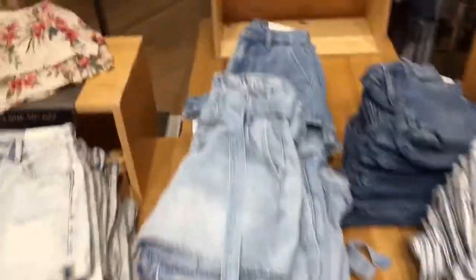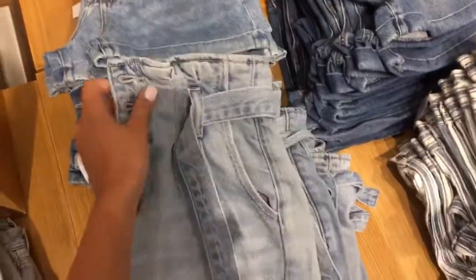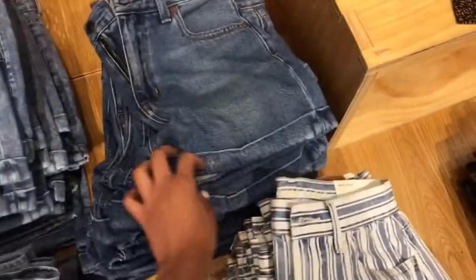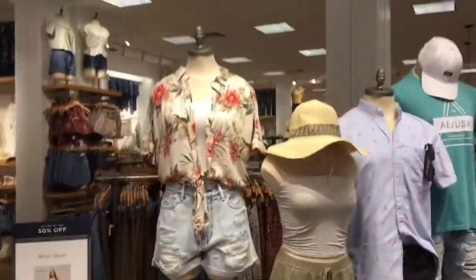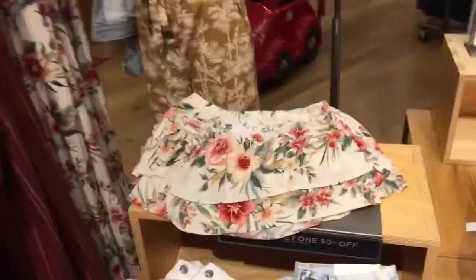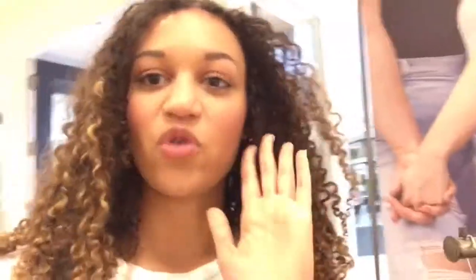Oh my gosh, these are so cute. Do you guys remember when I showed you these for my vacation outfits? I bought those. I already have these. These are super cute too, and their outfits are so adorable. Like I would definitely wear all of them, especially this really cute floral bandeau top. Look how cute this is. Okay guys, we have to focus, and I have to find something that looks cute for graduation.